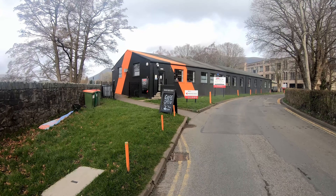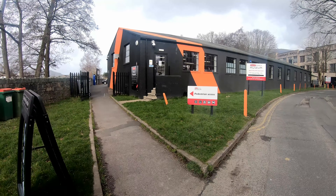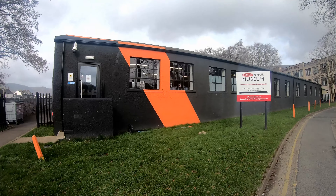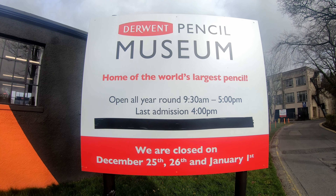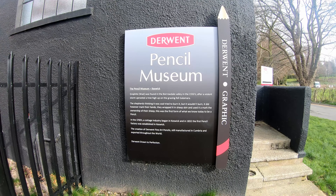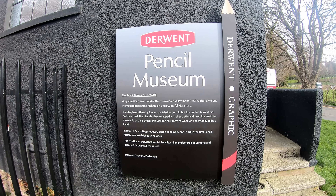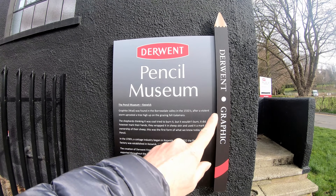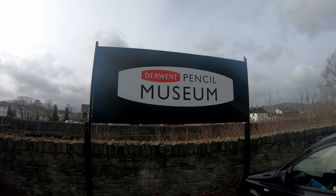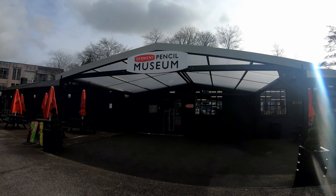I'm at the Pencil Museum — the Museum of Pencils — home of the world's largest pencil apparently. If you want to read all that, pause it. I believe that's a picture of the world's biggest pencil. There's the Pencil Museum sign in the car park, and this is the Pencil Museum.